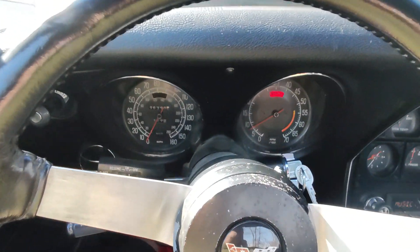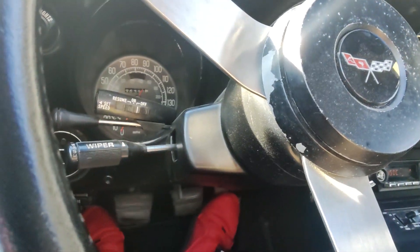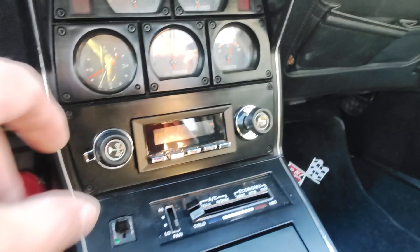It has a tilt and telescopic wheel, cruise control, and wiper control. I have a Retrosound radio installed in it.